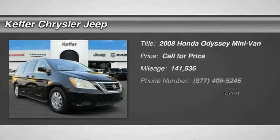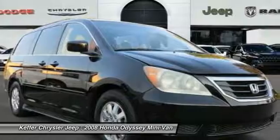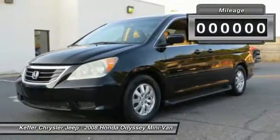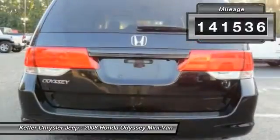Stop by and take a look at the 2008 Honda Odyssey. The Honda Odyssey is a showcase of distinguished style, captivating technology, and advanced safety features — a must for all families. This vehicle has less than 145,000 miles.